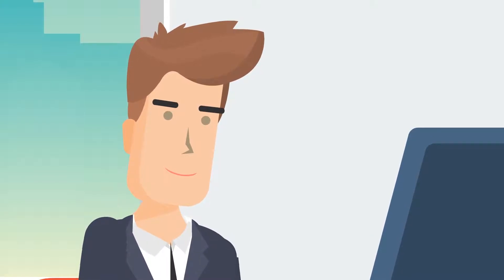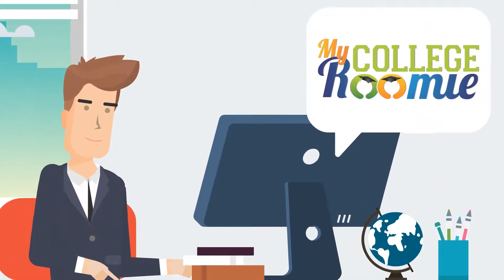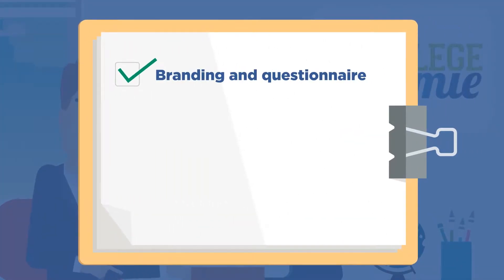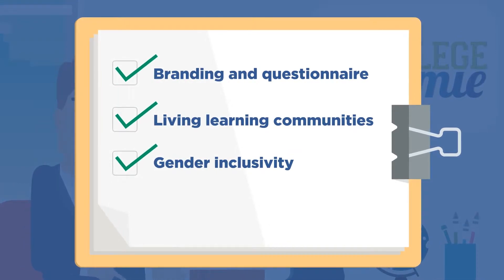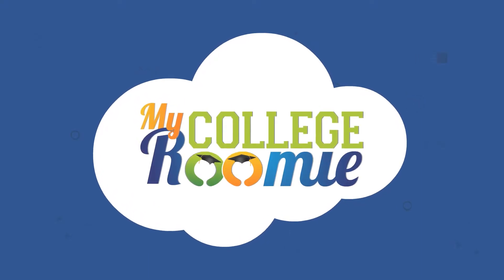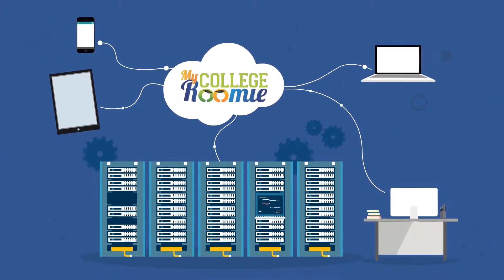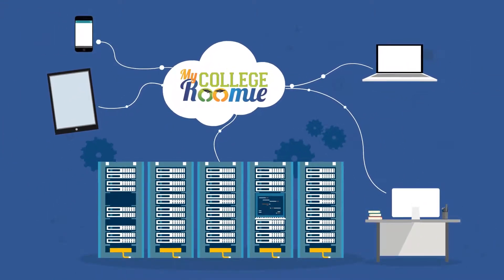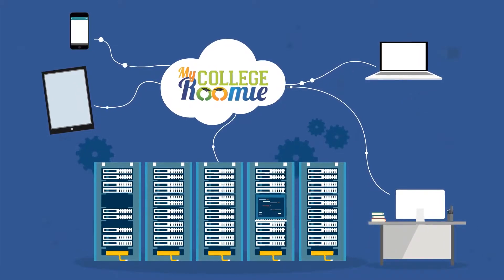MCR's flexibility allows each institution to customize the platform to meet institutional needs — from branding and questionnaire to living learning communities, gender inclusivity, match restrictions, and more. My College Roomie is a cloud-hosted platform that is set up and deployed easily, requires little to no involvement from campus IT resources, and integrates with existing campus software systems and single sign-on.